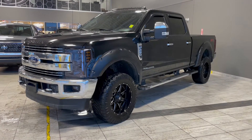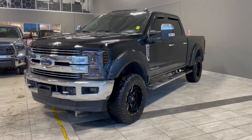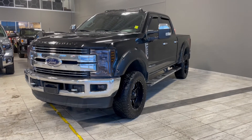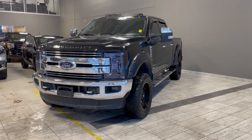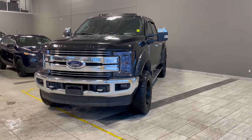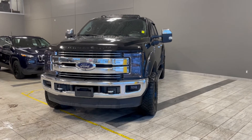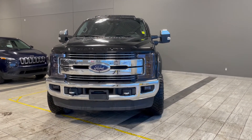Thank you for watching our video walk-around on this 2018 Ford F-250 with some great interior features that include heated and ventilated front seats, heated rear seats, dual zone climate controls, navigation, and all-weather floor mats. We are located at Toyota Northwest Edmonton on 137th Ave and St. Albert Trail.